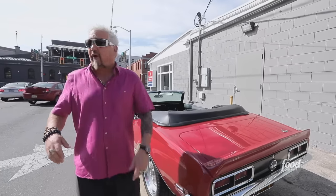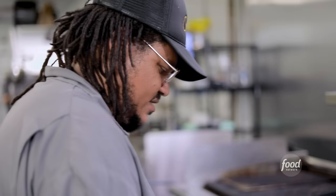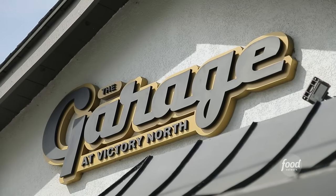So I'm here in Savannah, Georgia, right over on Victory Drive. I'm here to check out a garage — well, it's not the garage, but it's a fitting name because this chef is going 100 miles an hour. This is The Garage in Victory North.